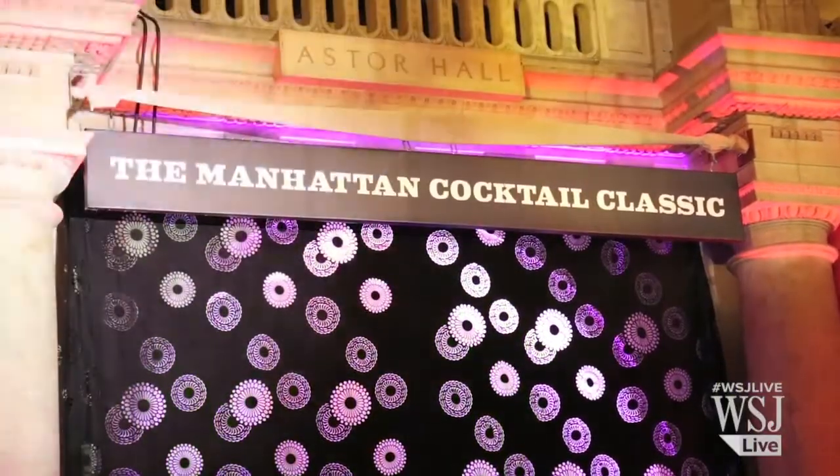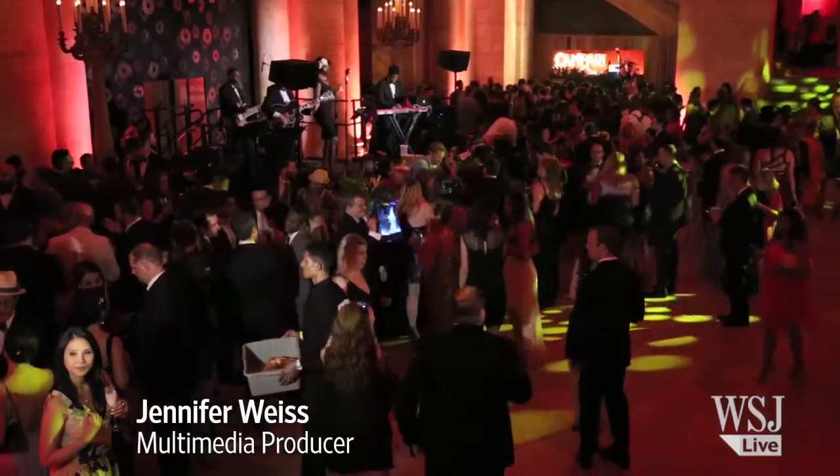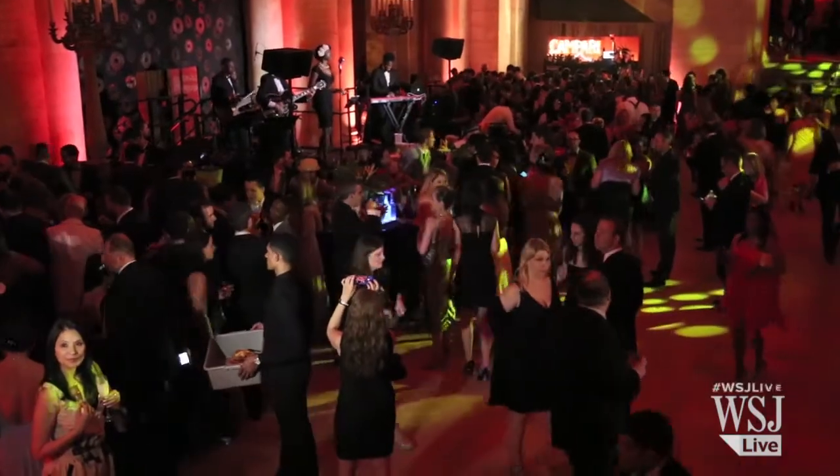We're here at the Manhattan Cocktail Classic, one of the world's largest events devoted to the world of cocktails, spirits, and all things boozy. We're going to go in search of the five best cocktails of the night. Let's see what we find out.